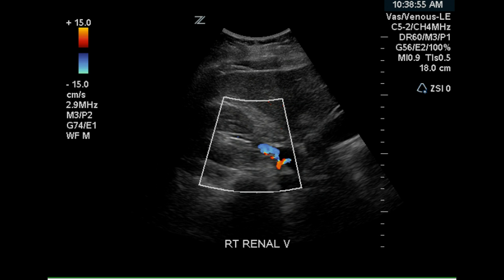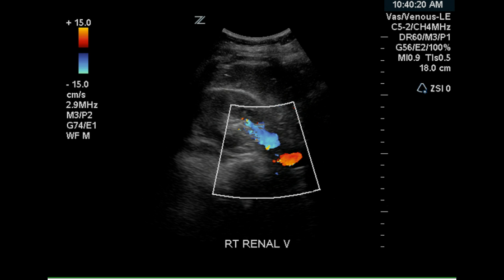We're now looking at the right renal vein and its origin in the right kidney. There is complete color fill in one portion of the image and some apparent dropout in another. This may be the location of the vena cava — and that was the location of the vena cava. Here the renal vein is seen completely filling with color flow. It may meander slightly out of the imaging plane, and that would account for the small gap.